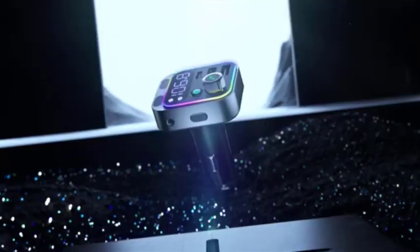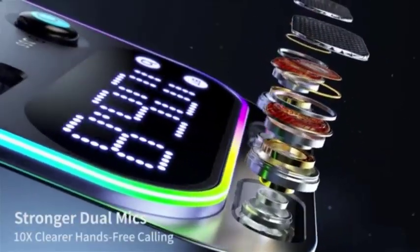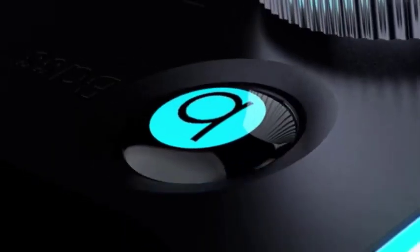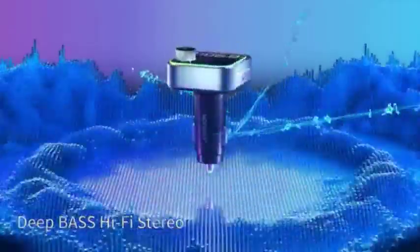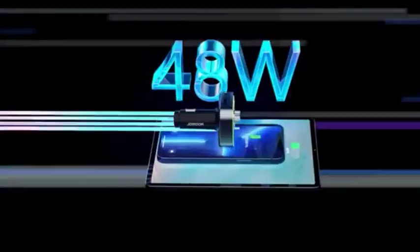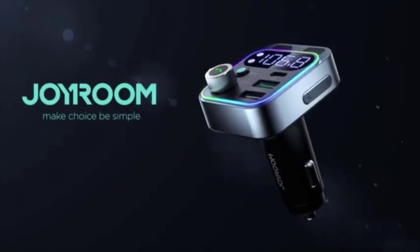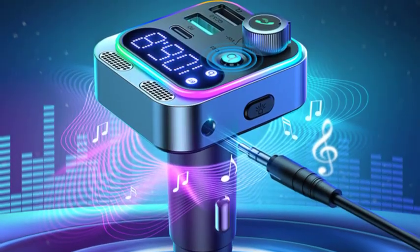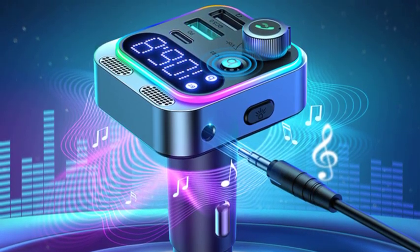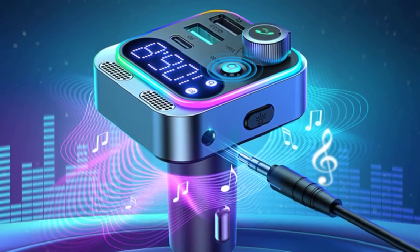Number 1: The 2023 Bluetooth 5.3 FM Transmitter for car is a versatile device that allows you to stream music and make hands-free calls wirelessly from your smartphone to your car stereo. It also features a 48W PD and QC 3.0 car charger, so you can quickly charge your devices while you drive. Key features include Bluetooth 5.3 — the latest version — offering faster and more stable connections, lower latency, and better energy efficiency.